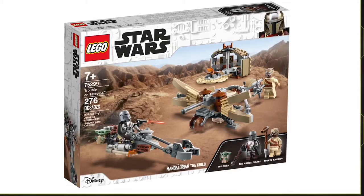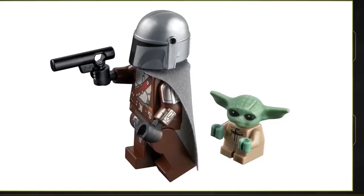This set has 276 pieces and retails for $29.99, about $30 USD. This is an absolutely amazing set. The minifigures include Baby Yoda, and if I'm not mistaken he does look slightly different than before, though I may be wrong.